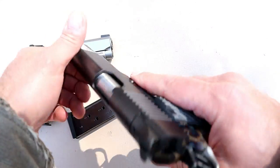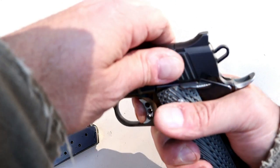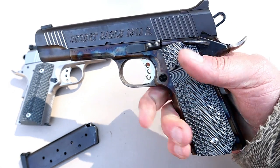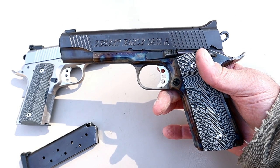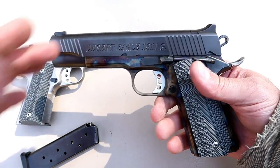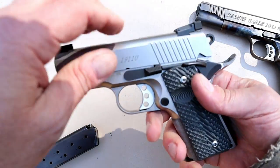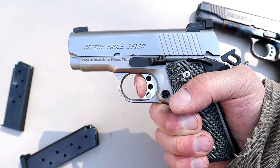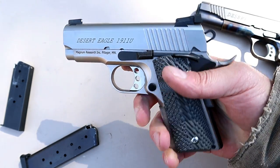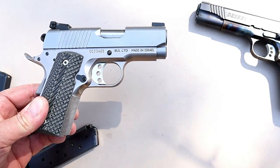The first reason why the 1911 reigns supreme even today is because of the single-action trigger pull — it is incredible. It's very short and very light. This one measures at three and a half pounds, but on average between four and six pounds is the 1911 trigger pull, and it feels lighter. No other handgun can match that trigger pull. The very short trigger pull and very short reset keep the shooter on target.